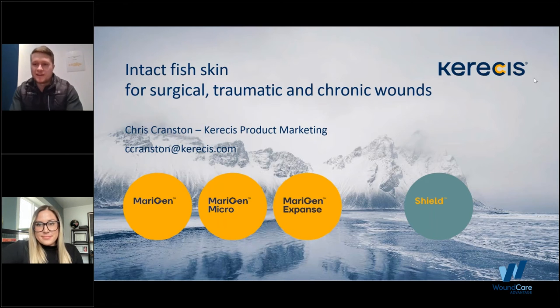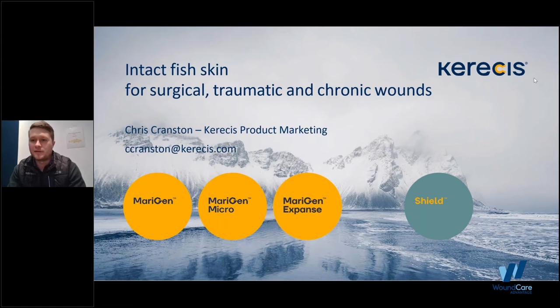Thank you, Callie, and thank you to everyone who has taken time out of their busy day to listen. My name is Chris Cranston. I am a CareSys Product Marketing Manager. I have been with the company for about two years and have been fortunate enough to be a part of the growth and success and see this product benefit so many patients. Please ask any questions you have and I'll try to make this conversational.